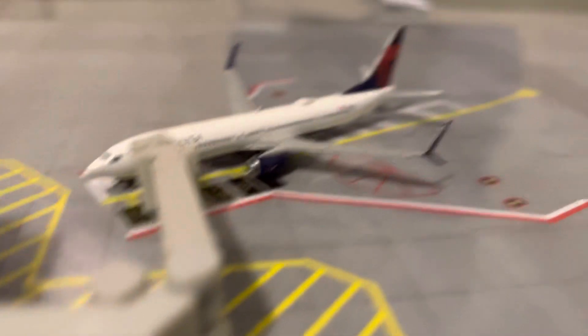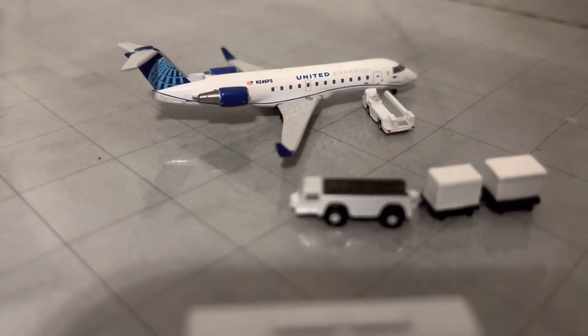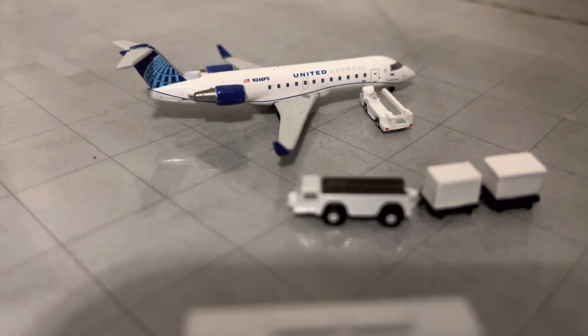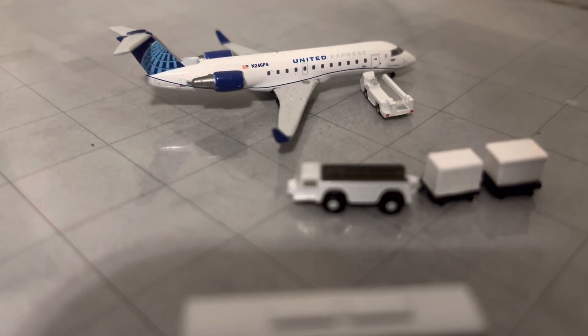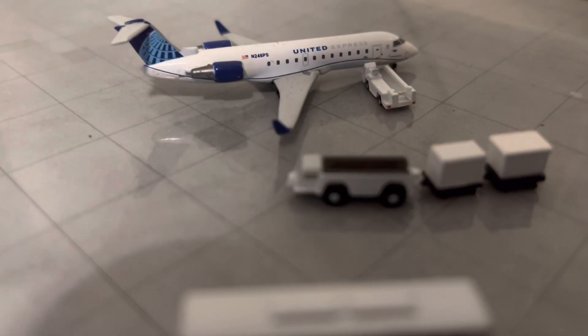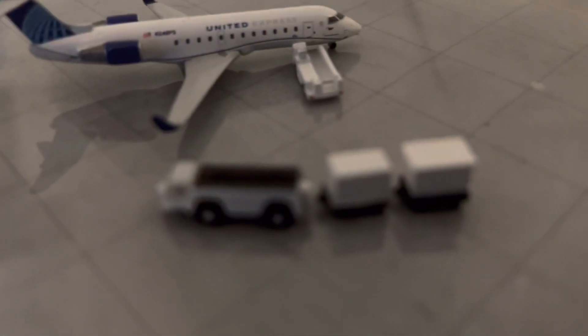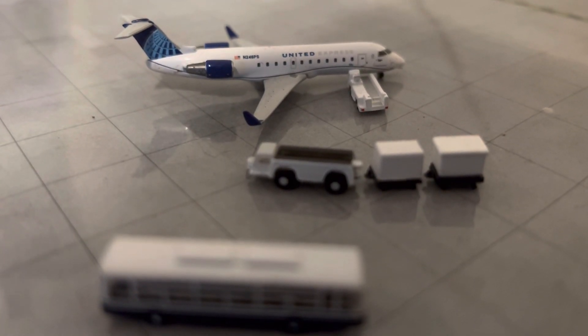Right here we have a United Express CRJ-200. He just came in from Salt Lake City about five minutes ago. They've got the belt truck out and they're getting off his packages. They just finished getting the last passengers off and are moving them out to the terminal.